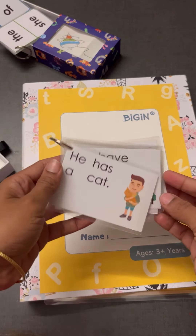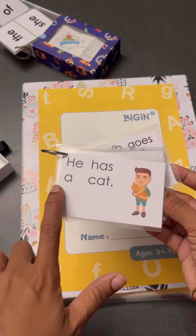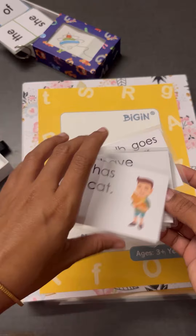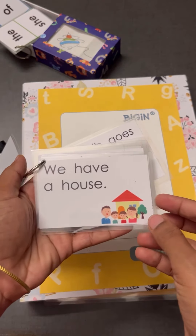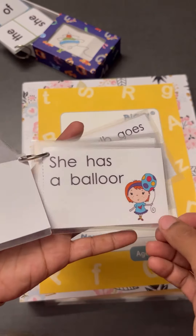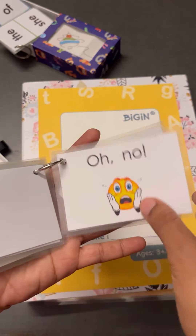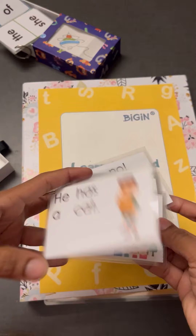There will be a small sentence on each card for reading practice. For example, 'He has a cat.' The child has learned 'he' and 'has,' and 'cat' will be referred from the picture. There are also sentences with two-letter words, and pictures are provided for reference, so it is easy for the child to read.